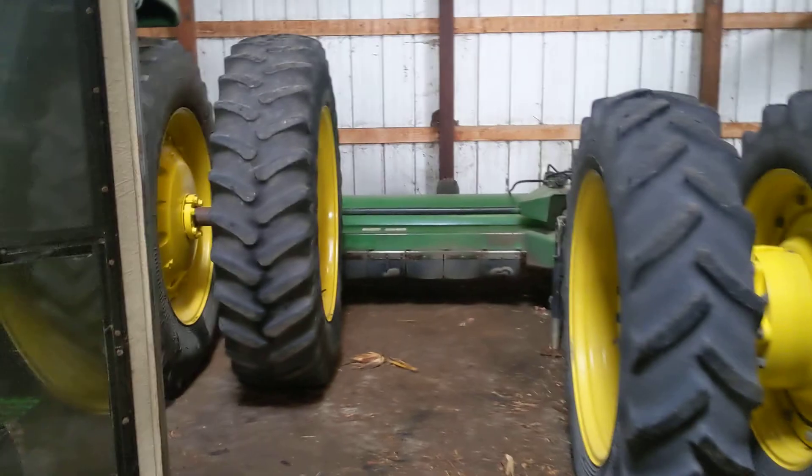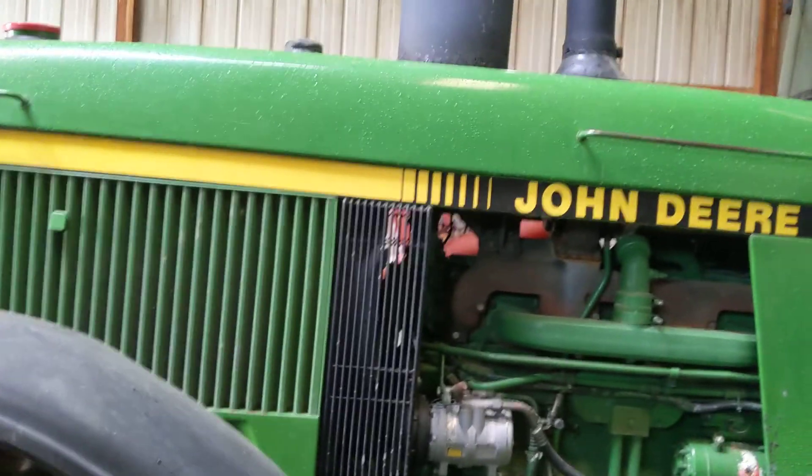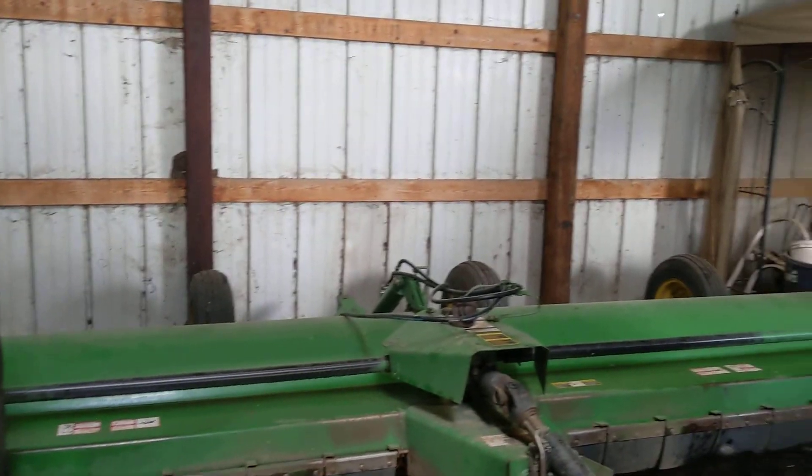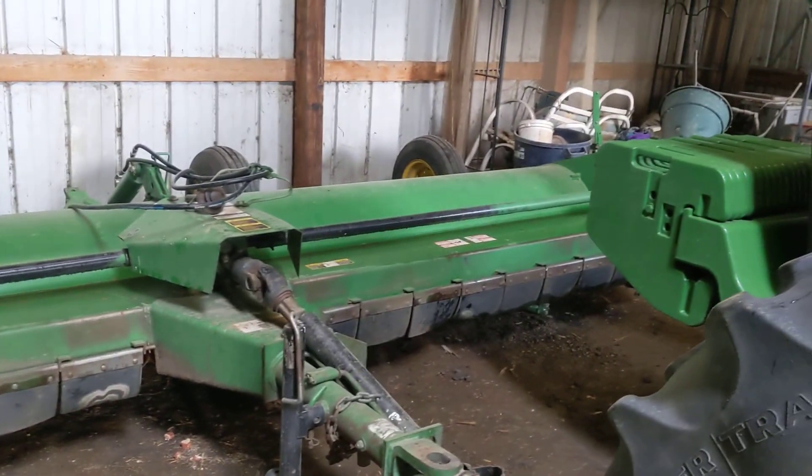We got our stock cutter back here. I guess we can get part of the farm equipment in here. Here we got the 45-55 — it's a little wet sitting in here right now. There's our stock cutter — it's a 6-row, 15 foot.